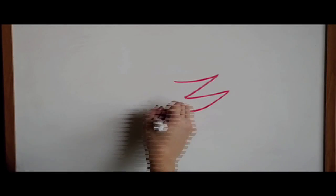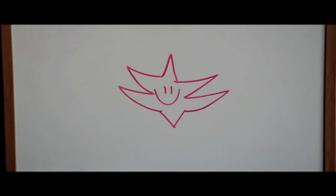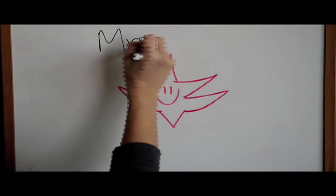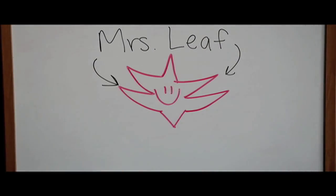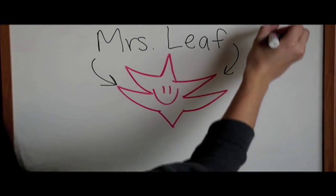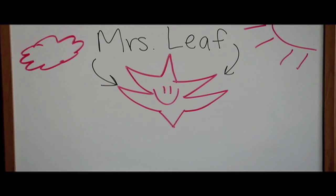Mrs. Leaf is trying to find her way home to her family. She has to travel through the seasons to find where she belongs and she needs our help. Some clues about Mrs. Leaf are that she is crispy and red, lives in a tree, likes the sunshine, but also enjoys cooler temperatures.